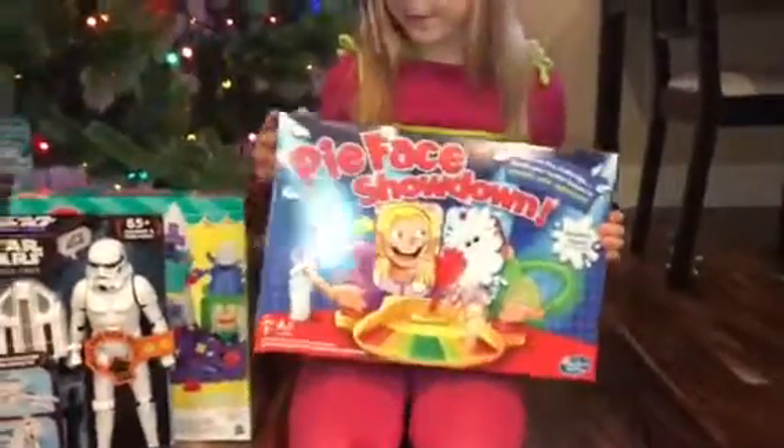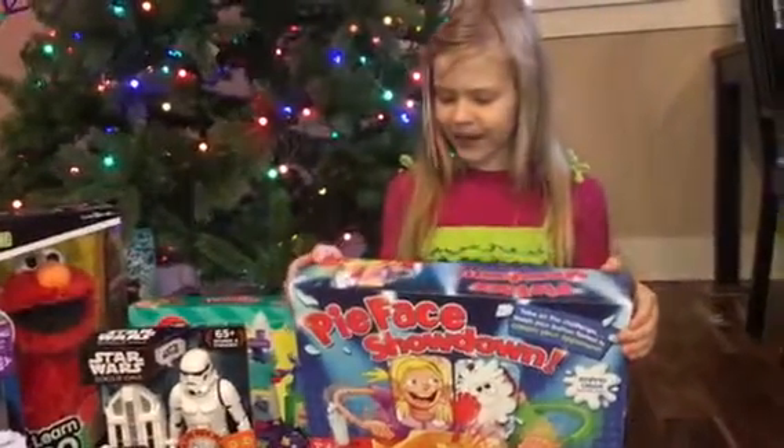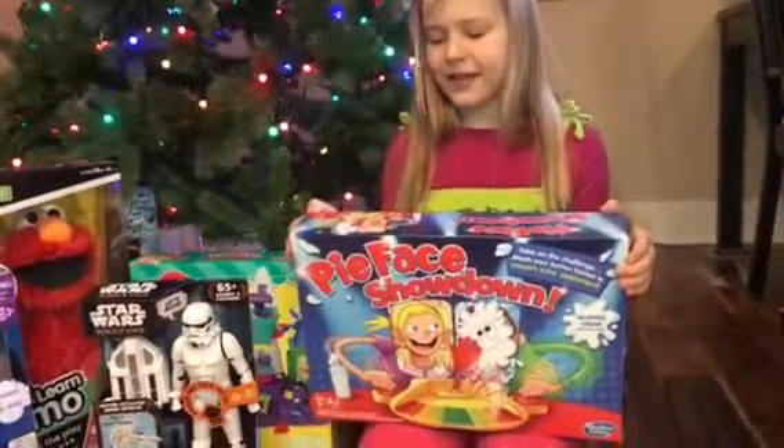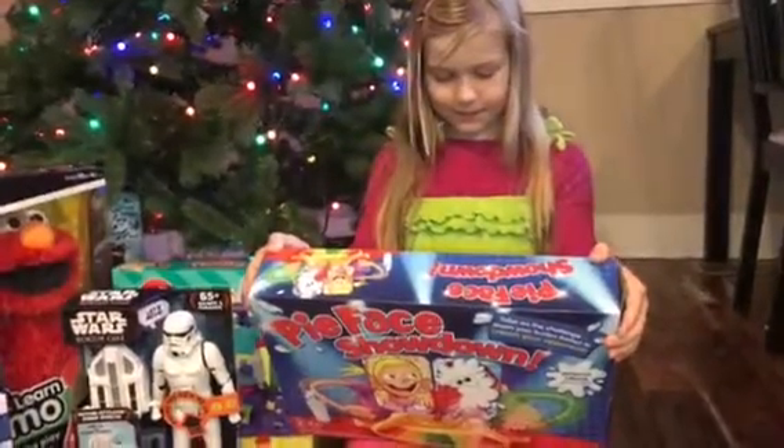Then last year, Hasbro came up with Pie Face. It's really fun. You have to answer questions, and if you get it wrong, you have to sit there and wait — is it your turn to get pie in your face?